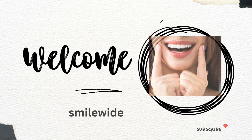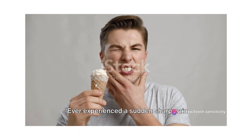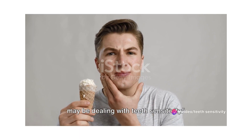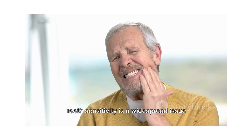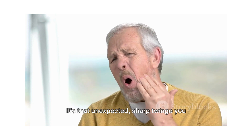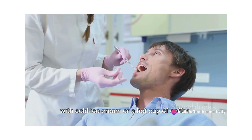Welcome back to Smile Wide. Ever experienced a sudden sharp pain while eating something cold or hot? You may be dealing with teeth sensitivity. Teeth sensitivity is a widespread issue that many people encounter — that unexpected sharp twinge you feel when your teeth come into contact with cold ice cream or a hot cup of coffee.